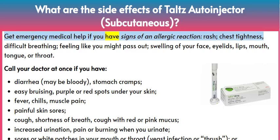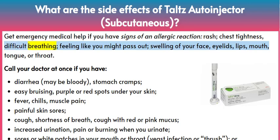Get emergency medical help if you have signs of an allergic reaction: rash, chest tightness, difficult breathing, feeling like you might pass out, swelling of your face, eyelids, lips, mouth, tongue, or throat.